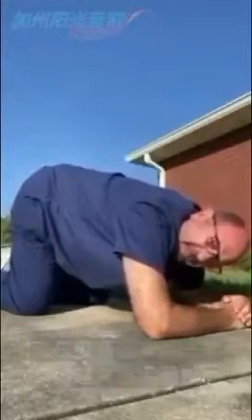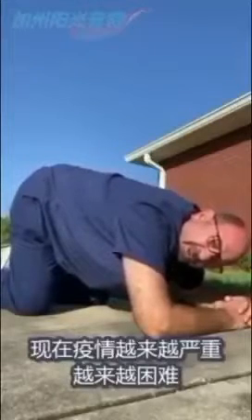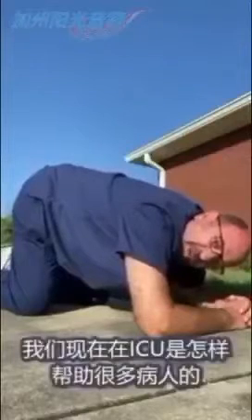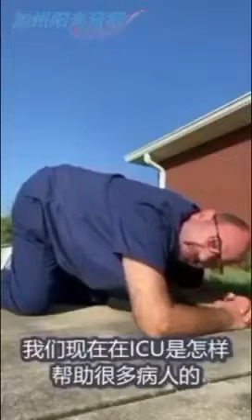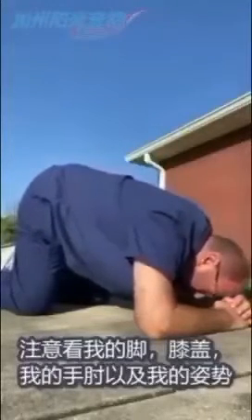Friends and families, as COVID has become so rampant and so difficult, I am taking this position to show you what are the things that we are doing today in the ICU to help a lot of our patients. If you look at my feet, you look at my knees, my elbows, and my position.